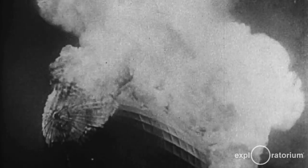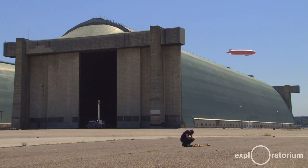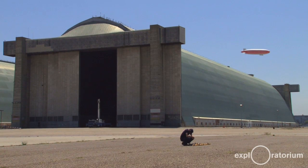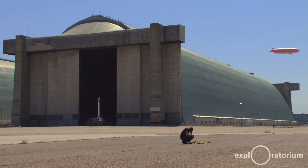Helium in any appreciable quantity for a long time was almost exclusively found within the United States. Since World War II, a number of other deposits have been found. Helium is most often found co-located with petroleum products like natural gas.